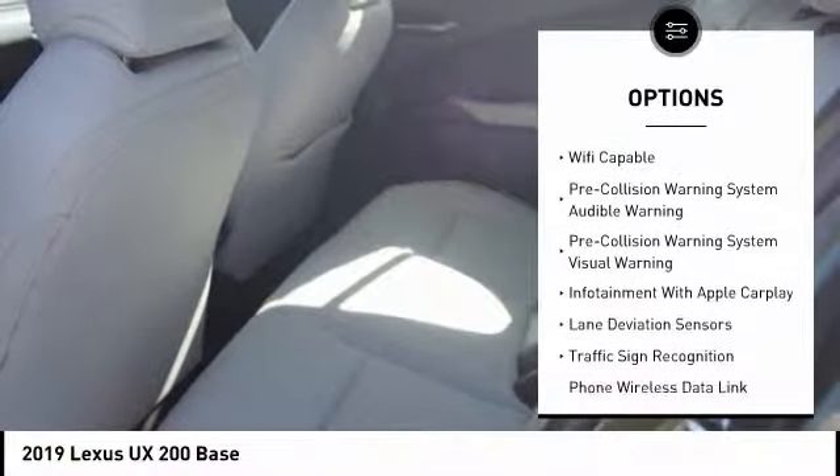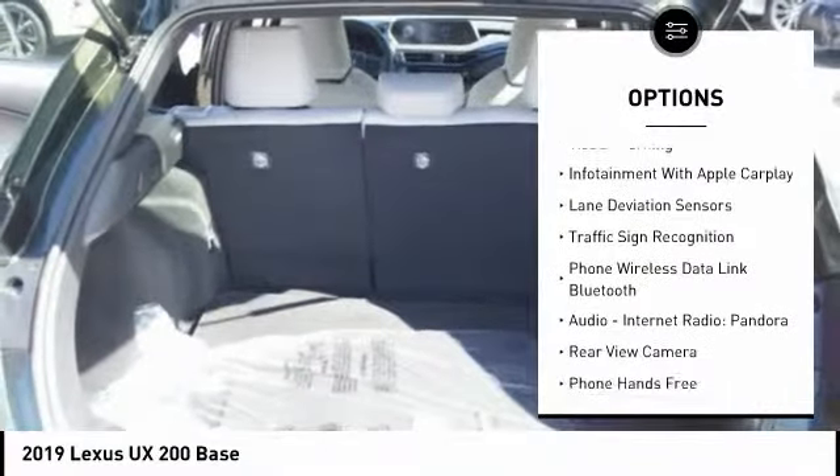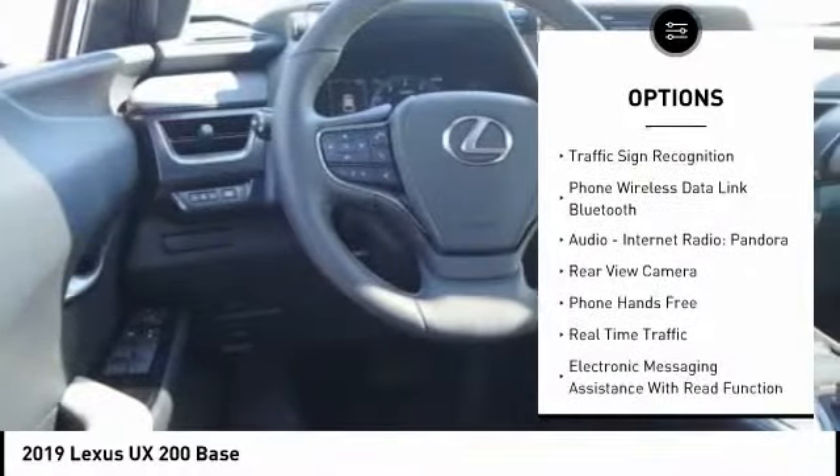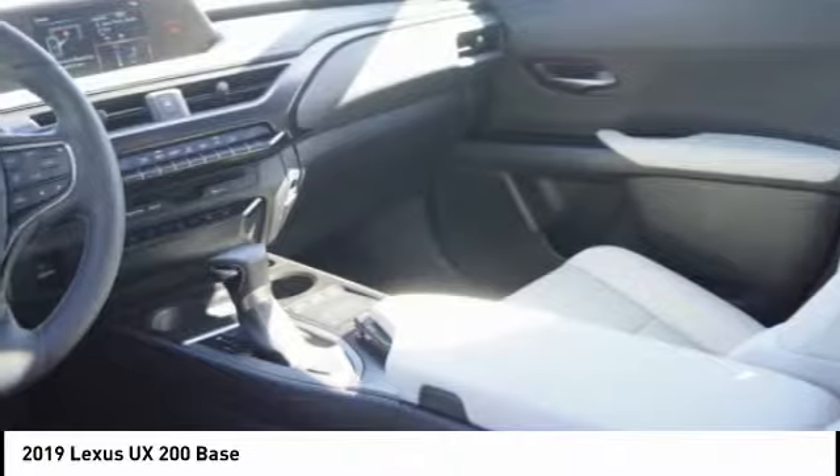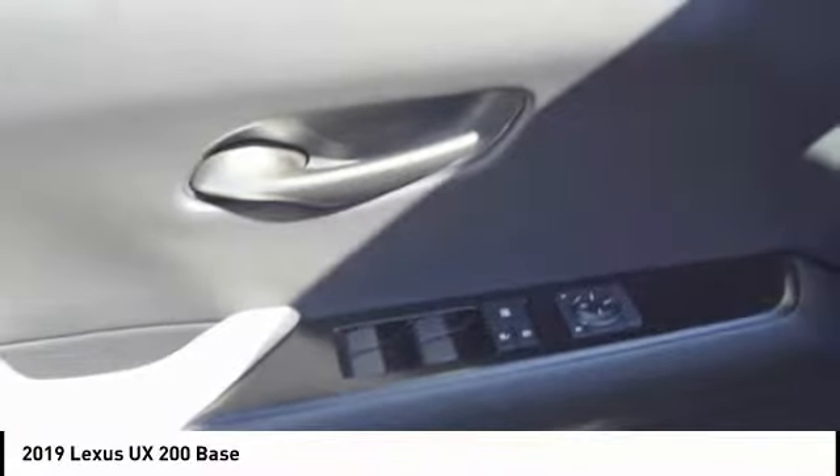Autonomous braking, stability control, traction control, power steering, airbags, front knee, trip computer, child safety locks, audio, internet radio, Pandora, power brakes, rear floor mats.